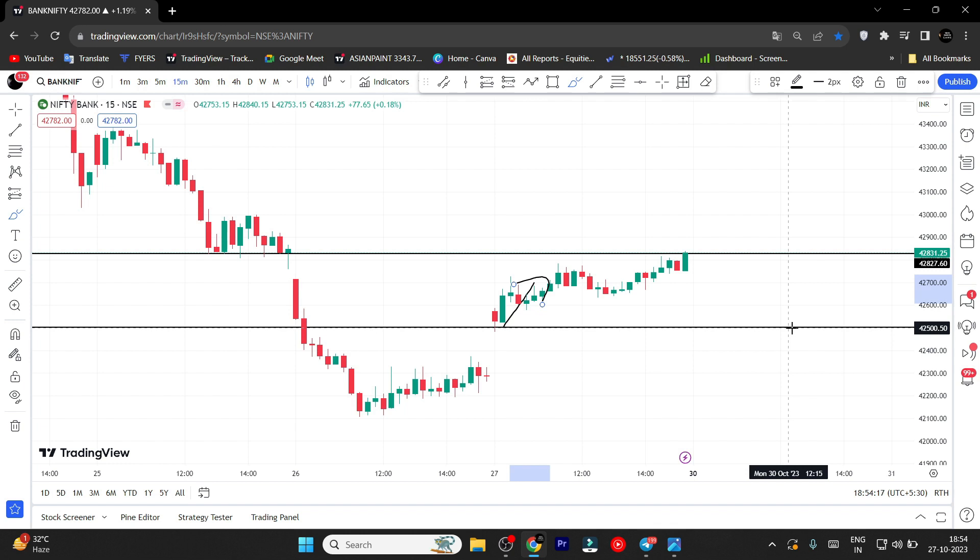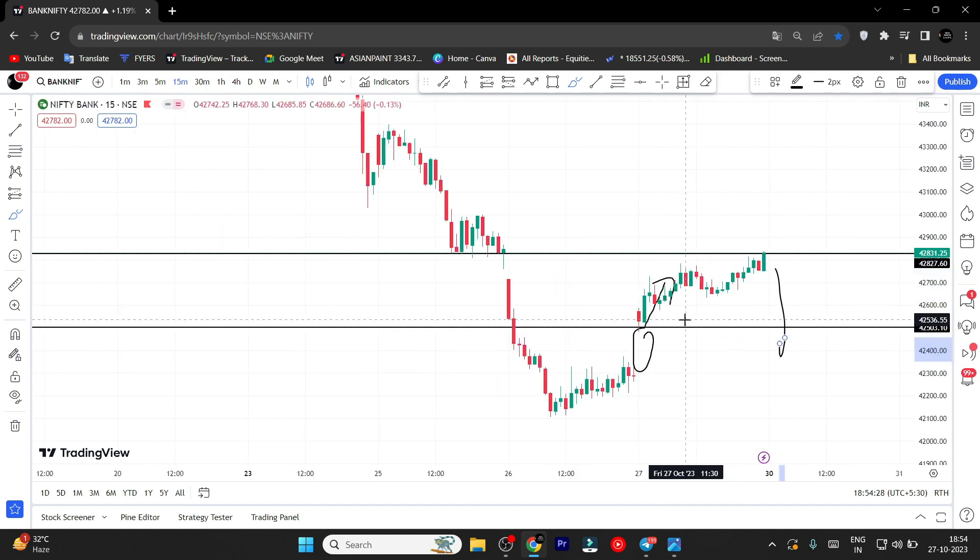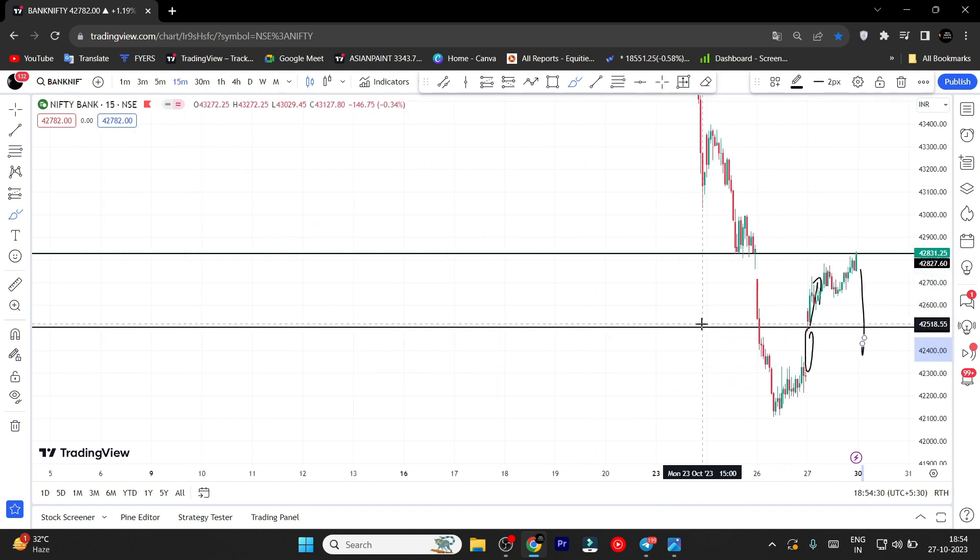We will talk about Bank Nifty. At the same time on the downside, especially Bank Nifty, there is a gap in the market. Overall, we know the data — FII data, global markets data — and we can confirm that we will talk about the trend.